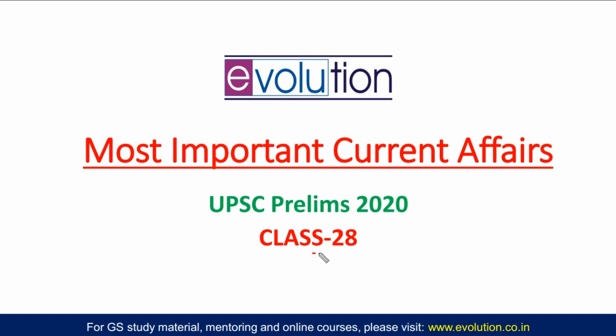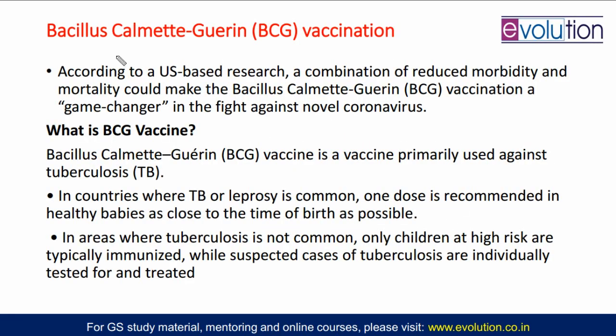Let us start with the 28th class of this series. Our first topic is Bacillus Kalmet-Gueran vaccine. Why is this vaccine in use? This is a very old vaccine. It is used for tuberculosis vaccination and immunity development.